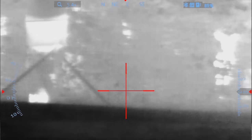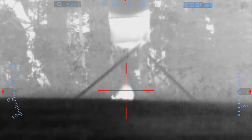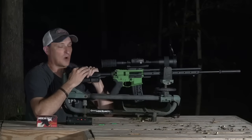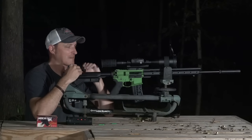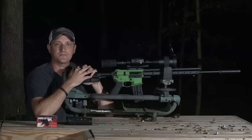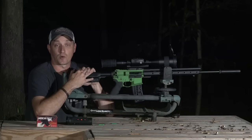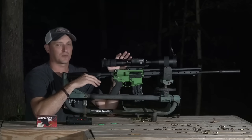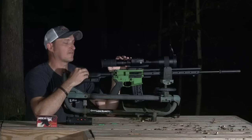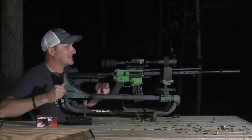Another feature: it records in HD and can take pictures. It takes a micro SD card and charges via a USB-C charger. They claim this thermal lasts 10 hours. I tested that a couple of nights out west — I turned it on at eight o'clock in the evening, got back to camp around one in the morning, and it still had 54% battery. If you're recording heavily, you'll drain it more, but for normal use it will last about 10 hours.